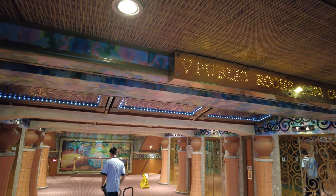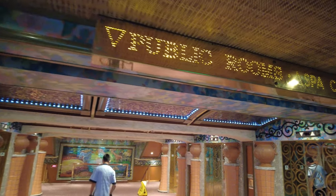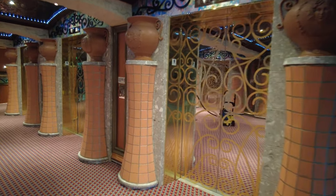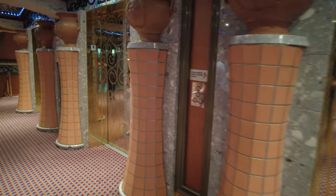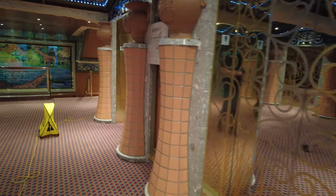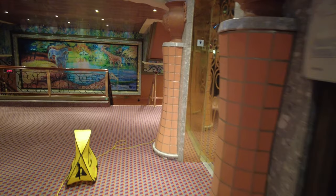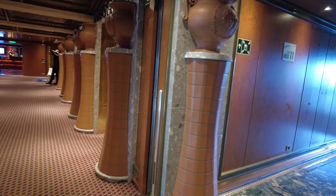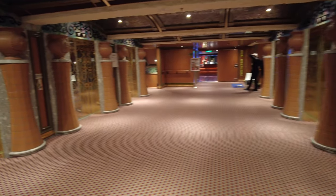Now we're walking in the forward section of the spa deck. The spa deck is split into two areas that you cannot go from one to the other. There are staterooms on here, massage rooms, a beauty salon, and a gymnasium, as well as their spa — hence the name Spa Deck.